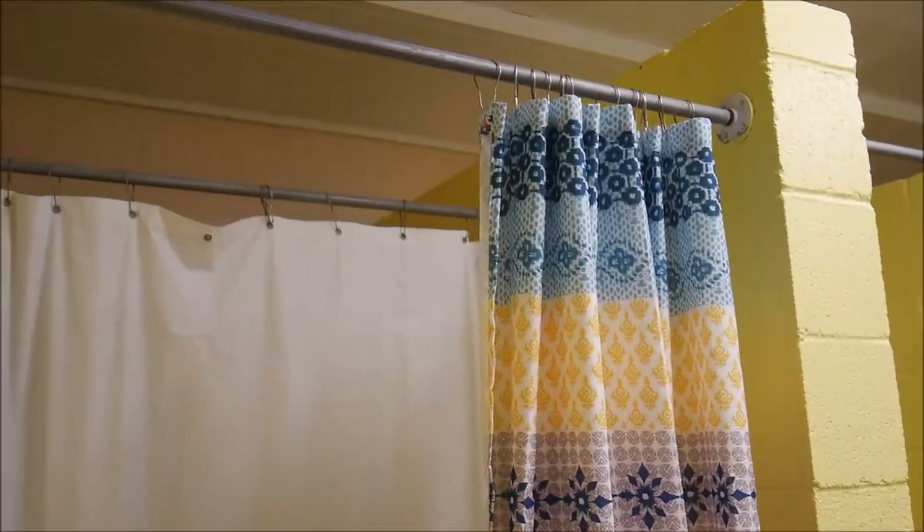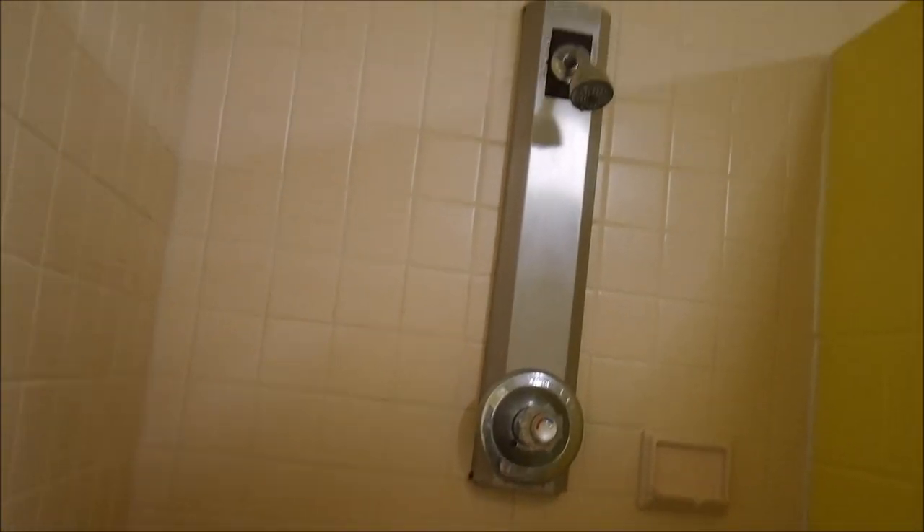The showers are quite nice — good-looking curtains, not slimy. The shower is quite good overall. Now let's go further. We are right by the lake.